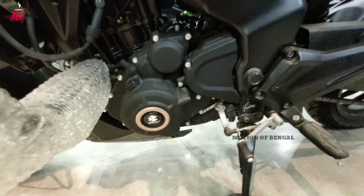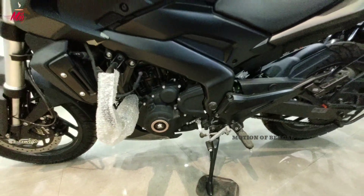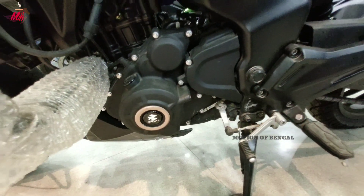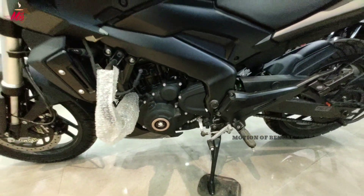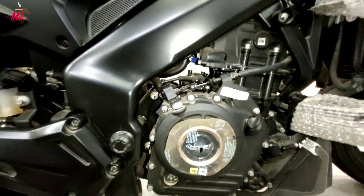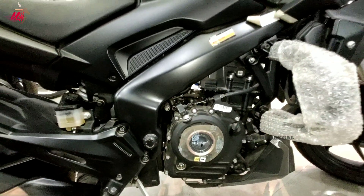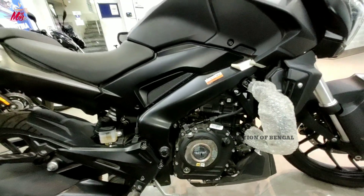दोस्तो अगर हम engine की बात करें तो इसमें 248cc का single cylinder 4-valve DOHC twin spark liquid cool engine मिलता है जो की maximum power generate करता है 27 PS और maximum torque generate करता है 23.5 newton meter at 6500 rpm। दोस्तो इसमें वही engine use होता है जो की Duke 250 में use होता है। Dominar 400 में triple sparks देखने को मिलता है और Dominar 250 में twin sparks देखने को मिलते हैं।